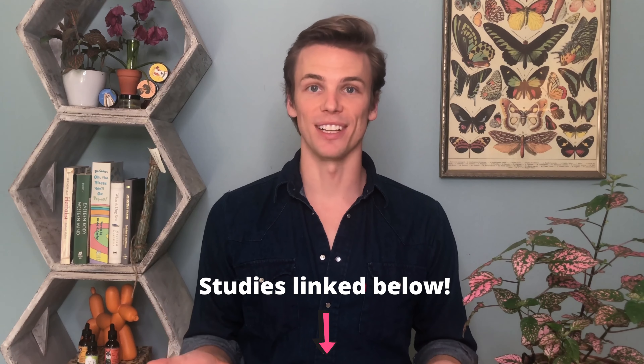Studies have shown that full-spectrum hemp extract is great for reducing excessive gastric acid, increasing blood flow to the stomach lining, and helping the lower esophagus prevent reflux. In addition, anxiety and stress have been reported as major causes of irregular bowel movements, making CBD a really great natural treatment.